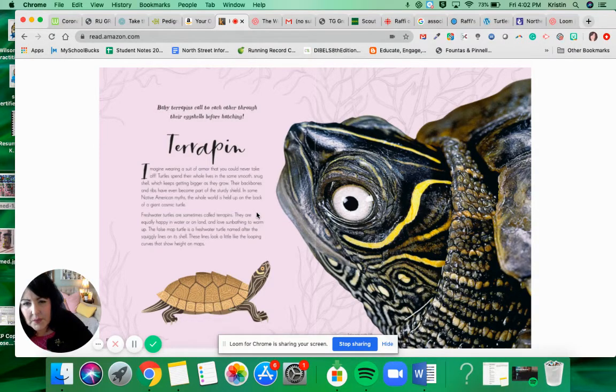The backbone and the ribs have even become part of the sturdy shield. In some Native American myths, the whole world is held up on the back of a giant cosmic turtle. Freshwater turtles are sometimes called terrapins. They are equally happy in water as they are on land, and they love sunbathing to warm up.